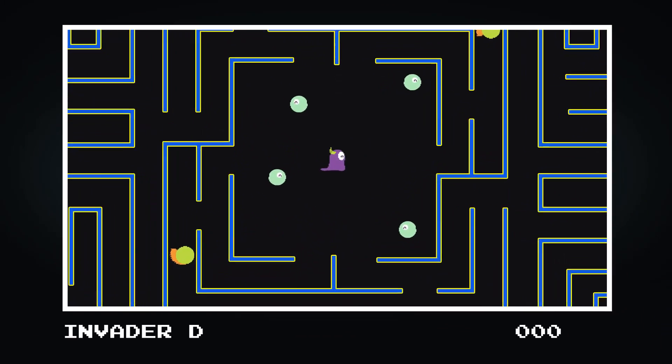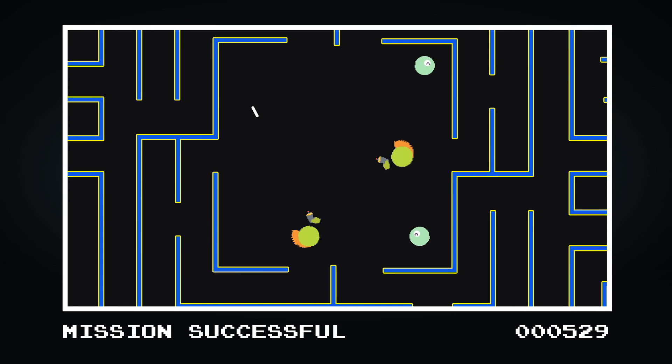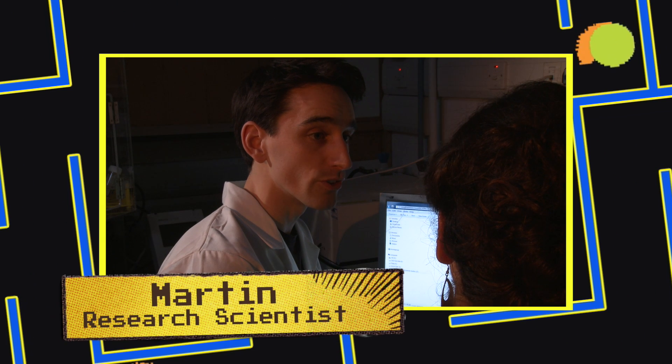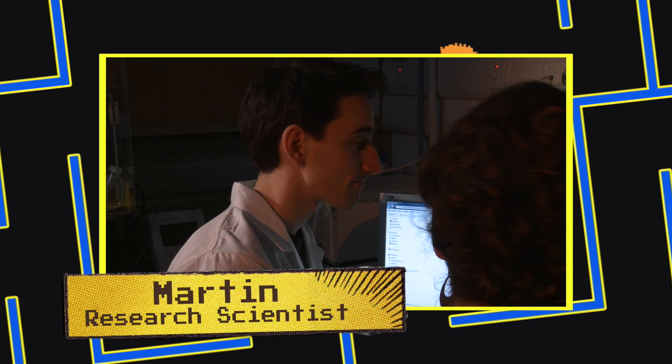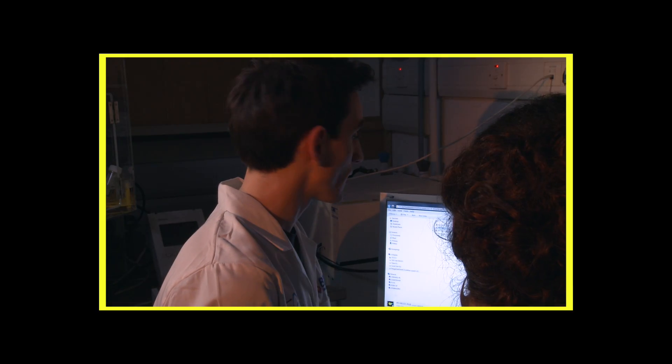Neutrophils can sniff out the scent of infection, migrate towards it and let rip with killing chemicals called reactive oxygen species. So here we have a neutrophil searching around for bacteria. So how do they know which way to go? Have a look at this video we made.